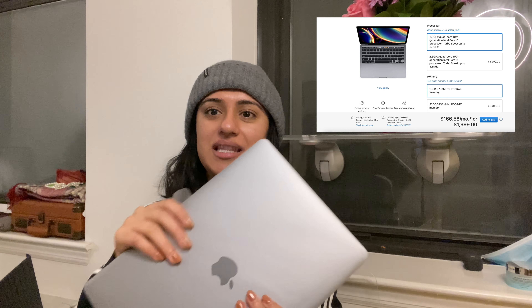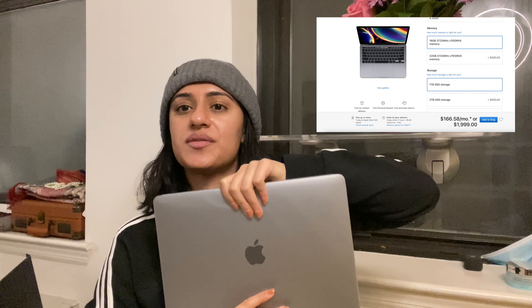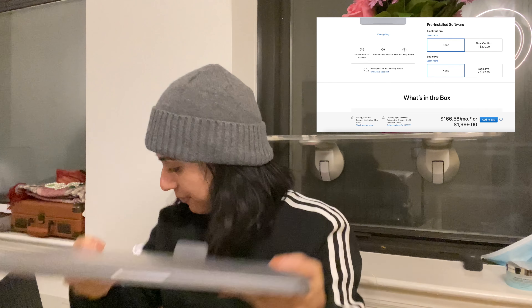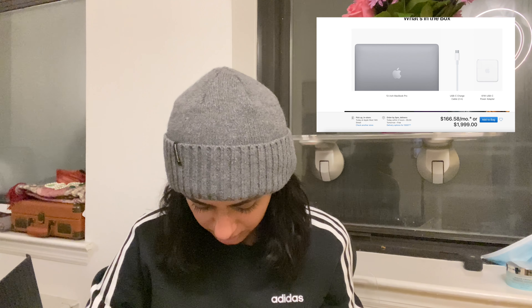This is what it looks like — it is the space gray. They have space gray and silver, and this is the 13-inch MacBook Pro. It comes with the laptop, the charging cable, and the actual adapter. There's probably a user manual for people who haven't used a MacBook before, and that's literally it — nothing else in the box. So that is the unboxing, guys — I hope you enjoyed!